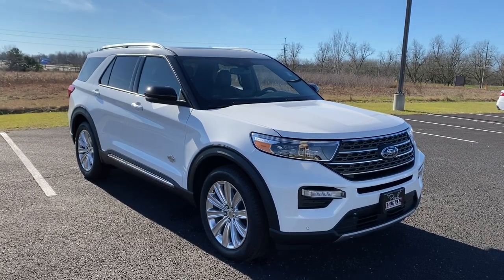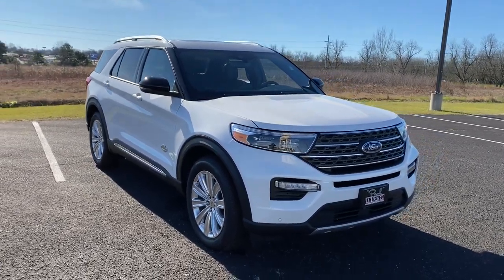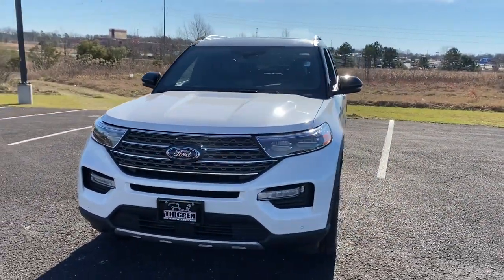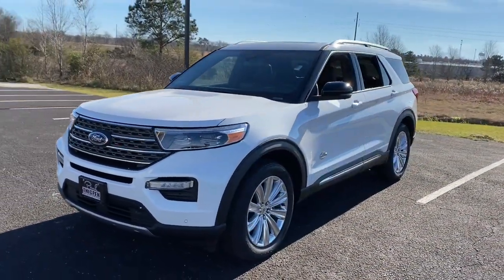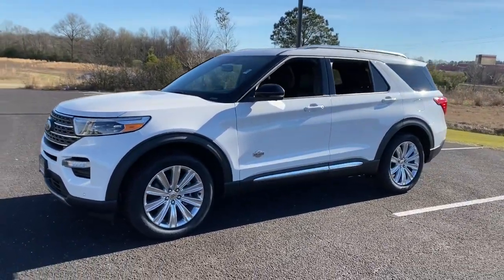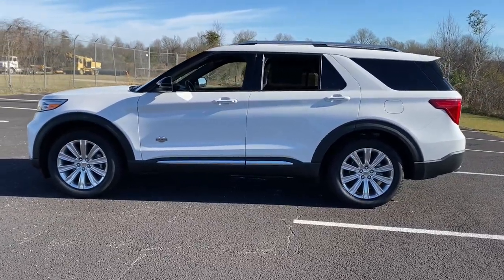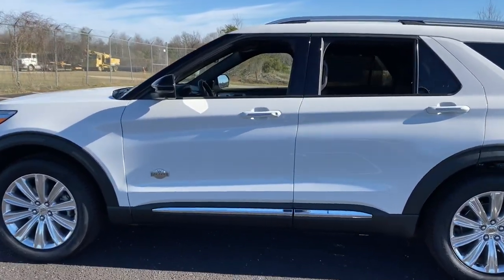Get acquainted with the 2022 Ford Explorer. Take on every project with confidence in this spacious, versatile Explorer. This handsome midsize SUV offers a solid, comfortable ride and options that let you customize capabilities such as towing and intelligent all-wheel drive.